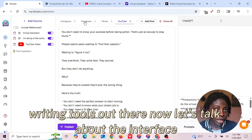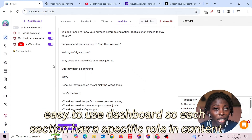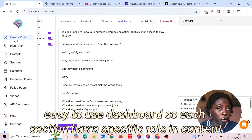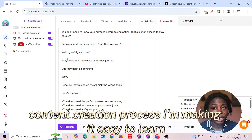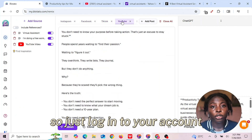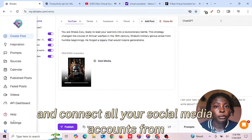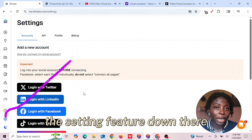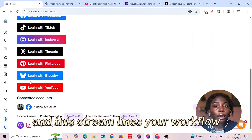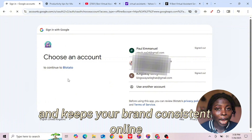Now let's talk about the interface. When you log in, you will see a clean, easy-to-use dashboard. Each section has a specific role in the content creation process, making it easy to learn. To start with Blotato, just log in to your account and connect all your social media accounts from the section down there.